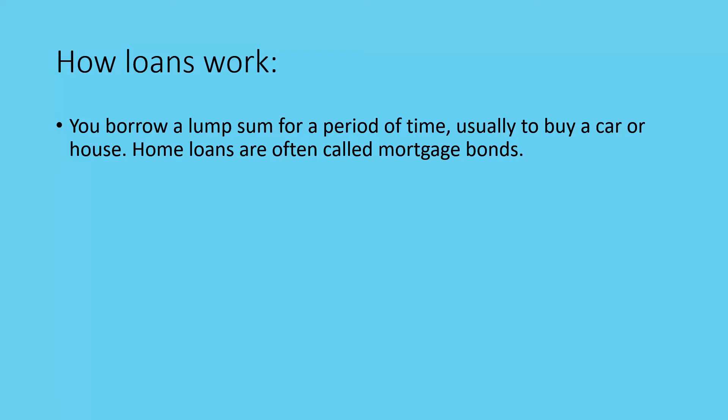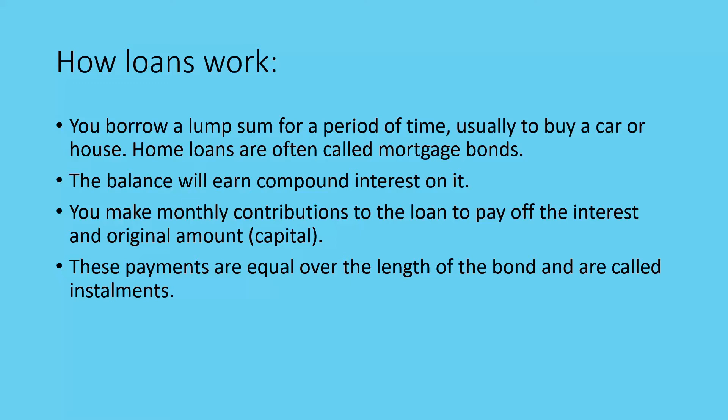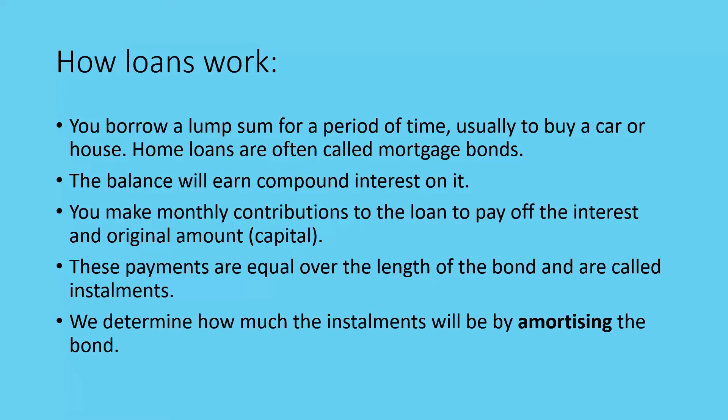It's the same with a car — until you've paid off the entire loan, if you stop paying they're going to repossess it and sell it to recoup any costs. The balance will earn compound interest, and you will make monthly contributions to the loan to pay off the interest and the original amount. The payments are equal over the length of the bond and are called installments. We determine how much the installments will be by amortizing the bond.